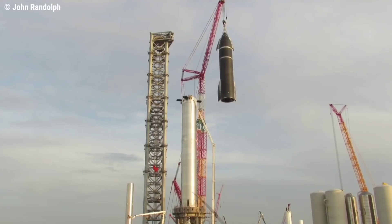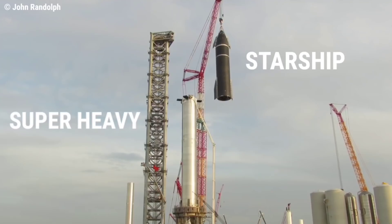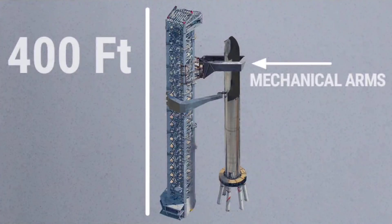The launch system consists of Starship and the Super Heavy rocket that will lift off from Starbase — Stage 0 — which is the launch mount and all the ground support equipment, including the 400-foot tall orbital launch tower that will have mechanical arms to stack the spacecraft atop the booster and catch the vehicles as they return from space.